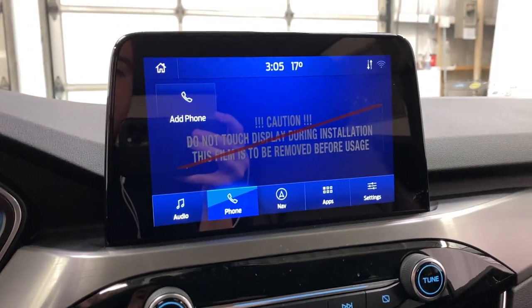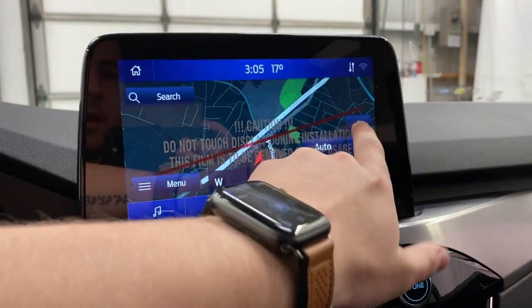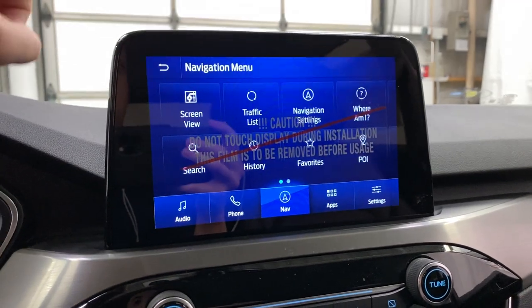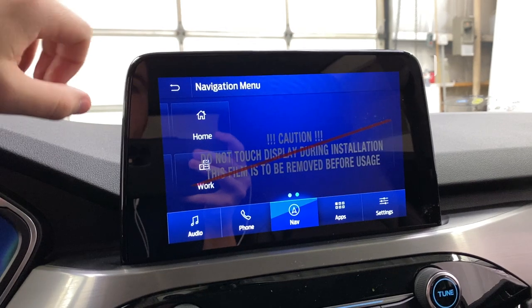Going over to the phone, you have the option to add your own cell phone, take calls, and listen to your own music. In navigation, you get a nice working map with live traffic views, a traffic list, screen view, navigation settings, points of interest, a home setting, and a work setting.